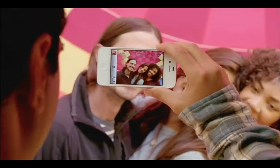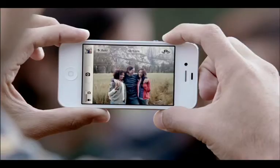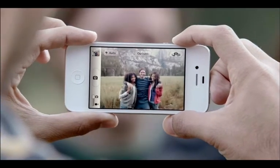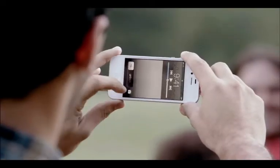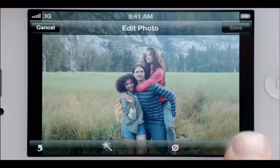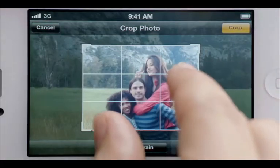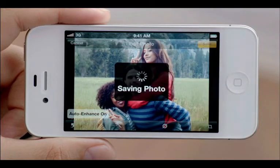We've taken what was already an amazing camera and made it even better. Now with face detection, the camera is smart enough to know whether you're taking a portrait or a group shot, and automatically focus and expose for either. You get quicker access to your camera right from the lock screen, you can use the volume button to take a photo, and then you can crop, enhance, and edit your photo right on your iPhone.